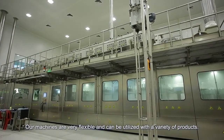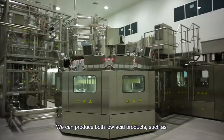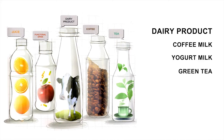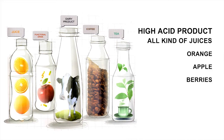Our machines are very flexible and can be utilized with a variety of products. We can produce both low acid products, such as dairy products, coffee milk, yogurt milk, and green tea, as well as high acid products, such as all kinds of juice — orange, apple, berry, grape — and functional drinks.